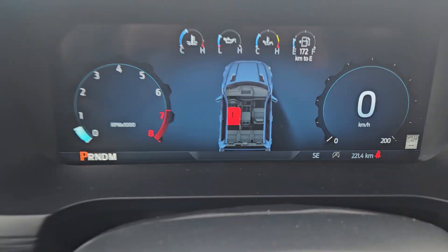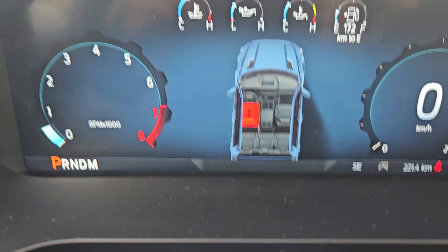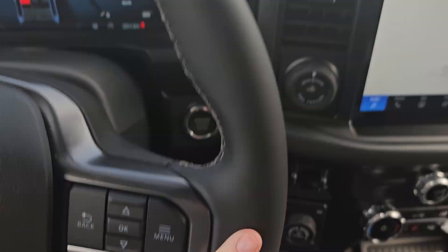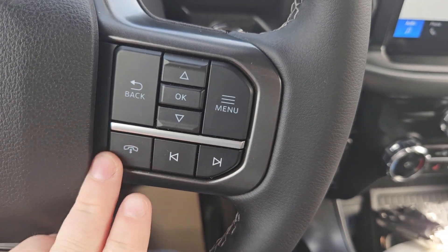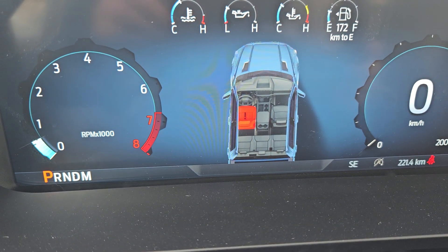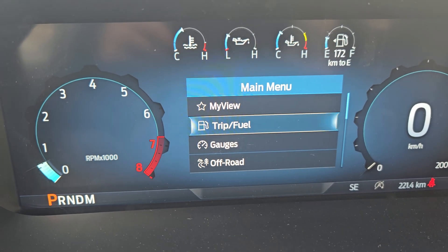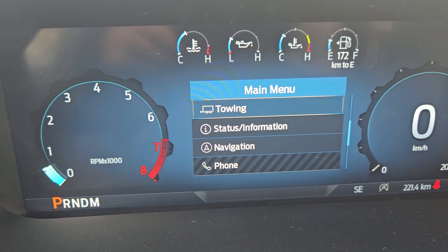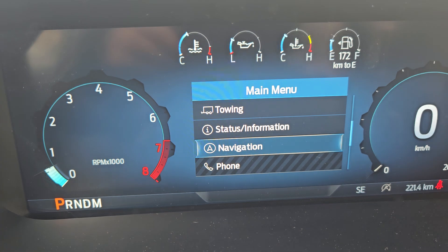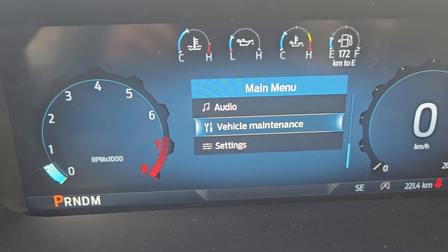Taking a look at the vehicle while it's running, we can see the odometer sitting at 221 kilometers. We do have a nice leather steering wheel with a toggle for your menu, phone and media, volume and voice, and cruise control. Now looking at your main menu, you do have my view, trip and fuel, gauges, off-road, towing, status, navigation, phone, audio, and other settings.